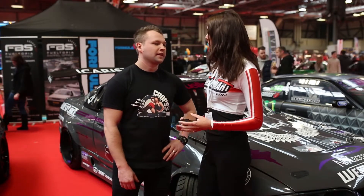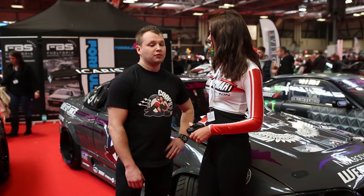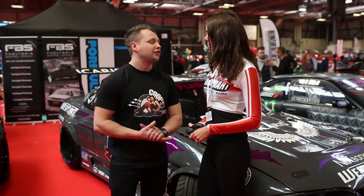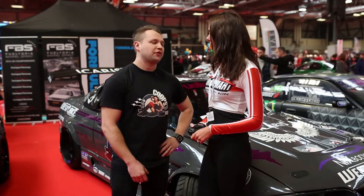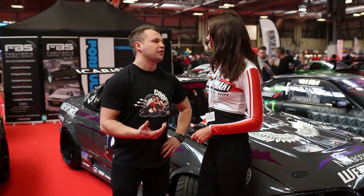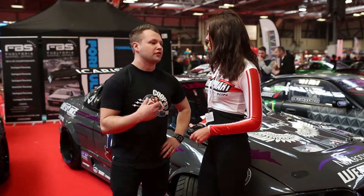Can you tell us a bit more about the parts? It's running a fully forged RB25 engine. We were about 650 horsepower last season. We're looking to push it out to about 700 this season with the introduction of things like anti-lag, just to be a bit more competitive at things like Gymkhana Grid.